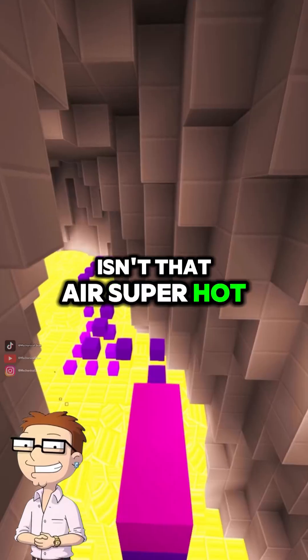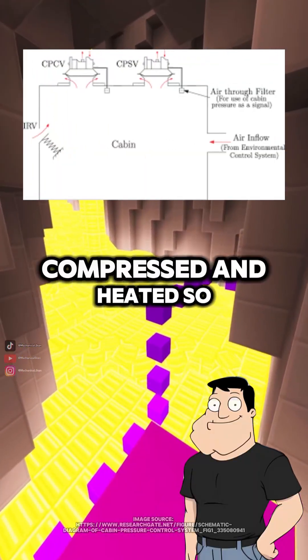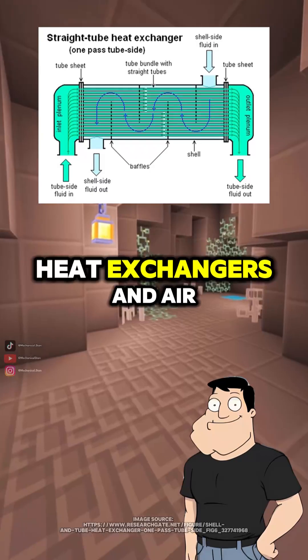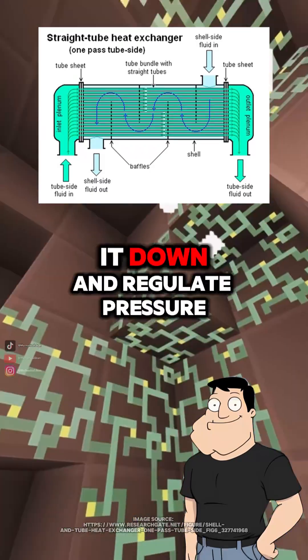Wait, the engines? Isn't that air super hot? Yep. The air gets compressed and heated. So before it enters the cabin, it goes through heat exchangers and air cycle machines to cool it down and regulate pressure.